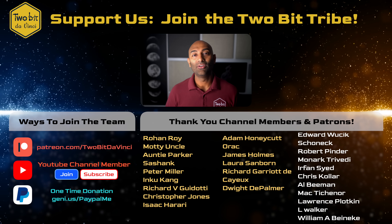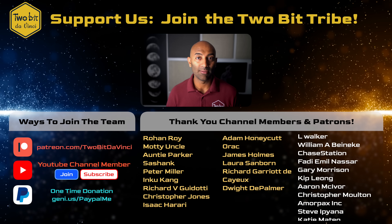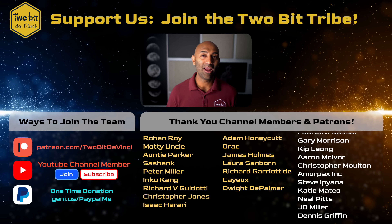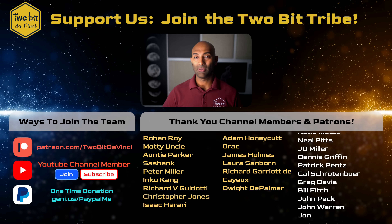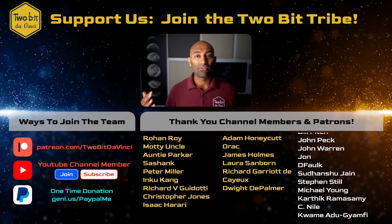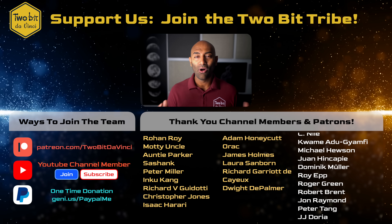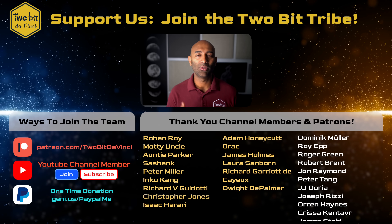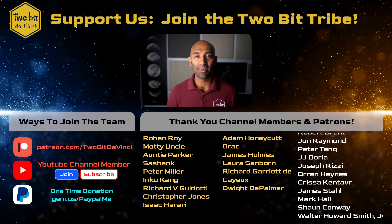Thank you to all of you for watching. If you want to be a rock star supporter of this show, consider joining the 2-Bit Tribe — our YouTube channel members and our patrons on Patreon. Come join us on Discord, chat about future videos, come travel with us, sound off on future topics we might cover — all for just a small membership fee each month, and there's no long-term commitments. Check out the channel — there are some other videos we think you're going to like. And if nothing else, just remember that the future is going to be awesome. We'll see you next time.